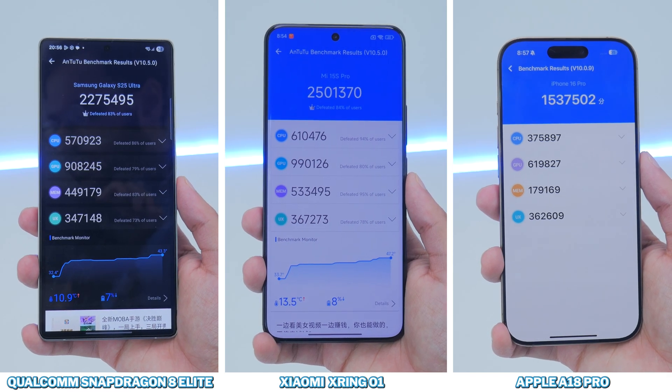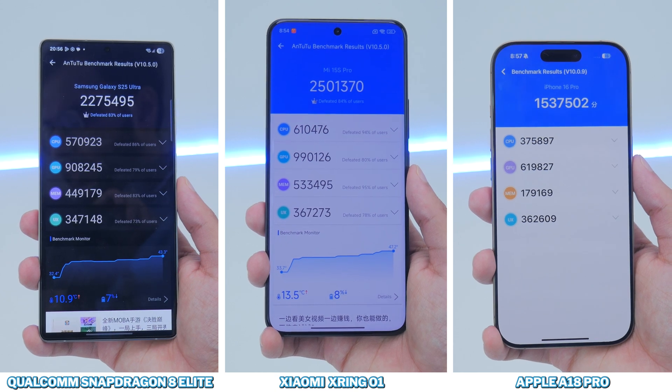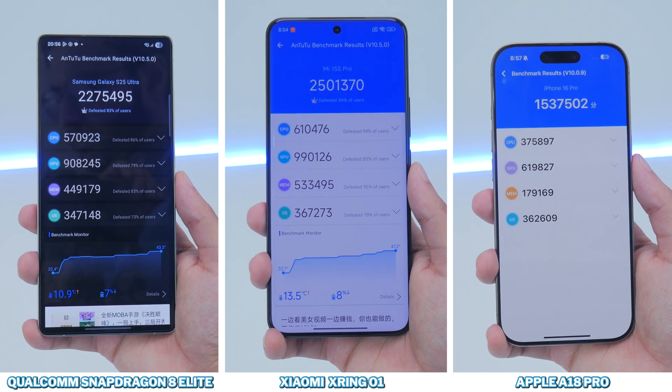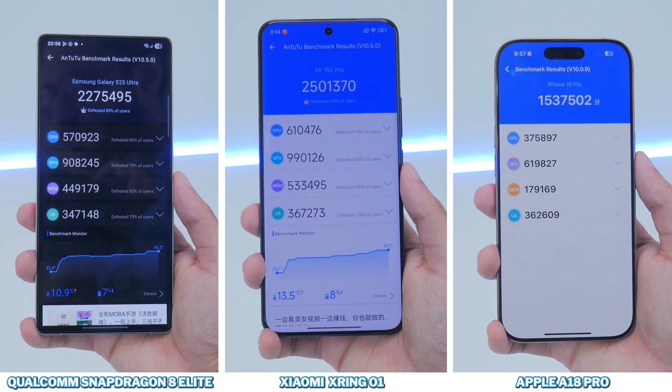On Antutu, it's a clear win for the X-Ring O1 on the Xiaomi 15S Pro, and most of the incremental gains over the second-place Qualcomm Snapdragon 8 Elite come in the CPU and GPU department. Apple's A18 Pro is last by a huge margin, with it only competing on the UX score.